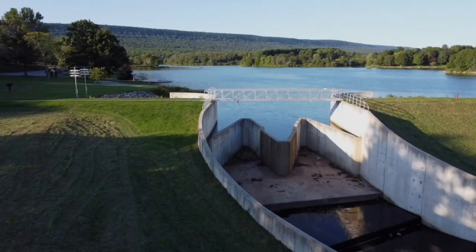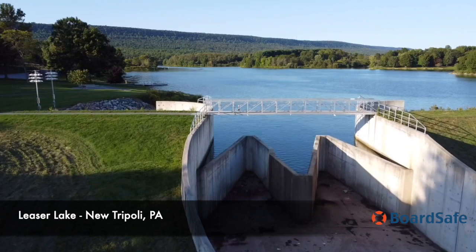In September 2022, BoardSafe visited the site of several of its applications at Leaser Lake in Pennsylvania.